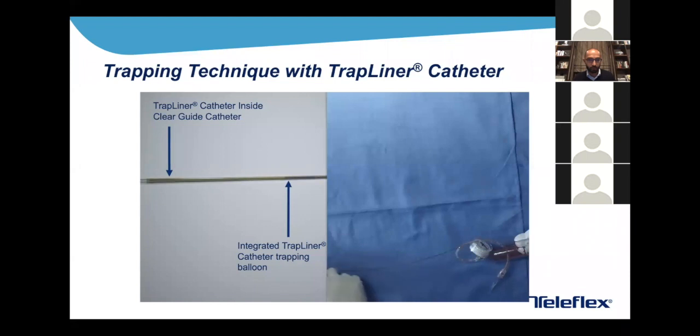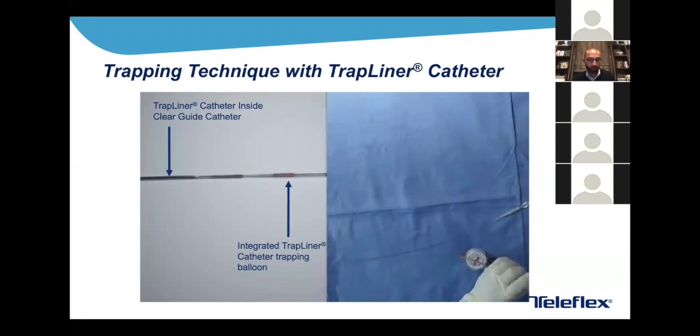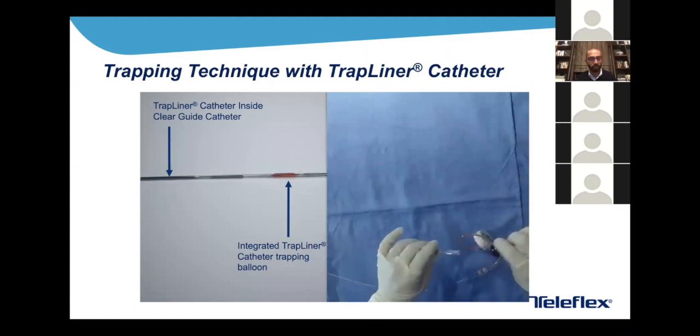Here is the live demonstration of the TrapLiner working. We advance the TrapLiner, and the operator brings the micro catheter forward with the TrapLiner in place — wire position is maintained. The micro catheter is now coming back proximal to the trapping balloon in the TrapLiner, and we inflate the TrapLiner balloon.